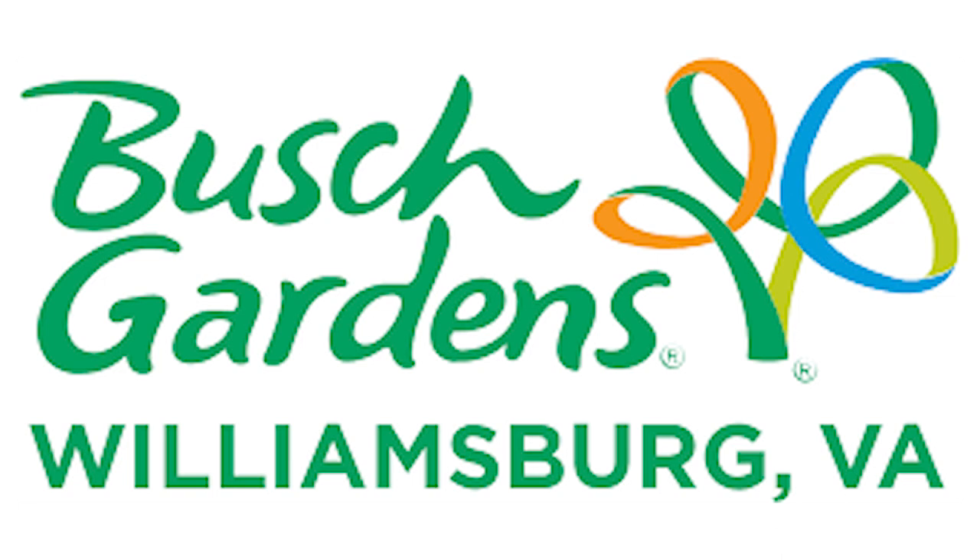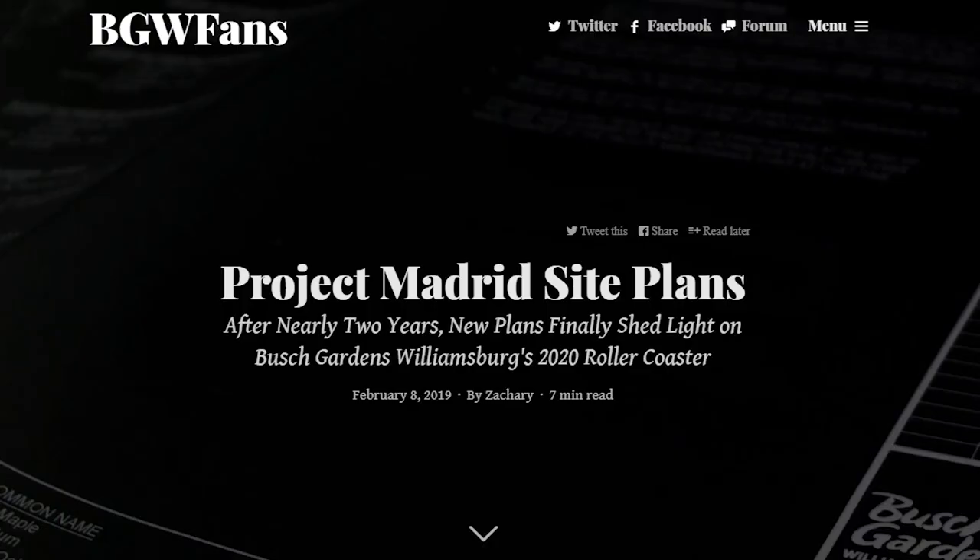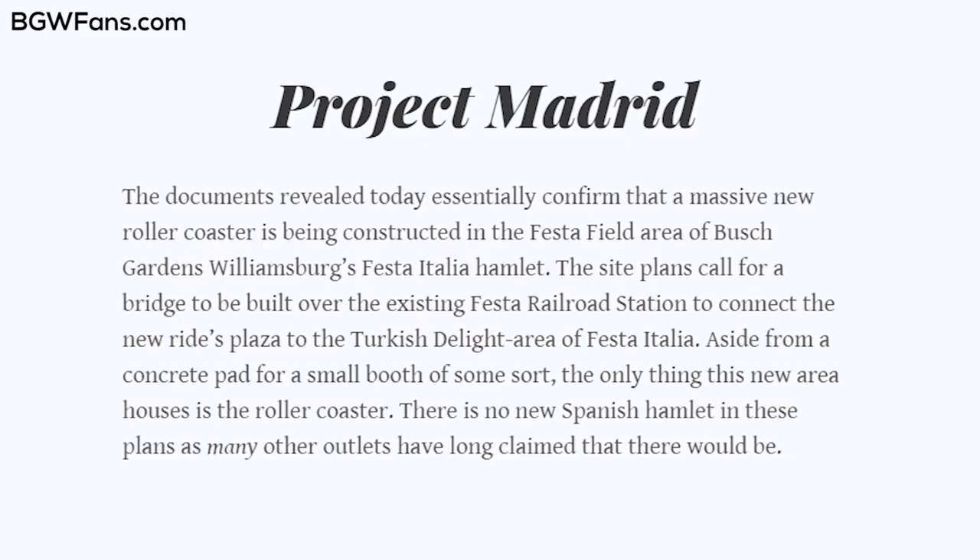On February 8th, bgwfans.com posted a great article with a lot of information they received from permits that Busch Gardens filed. There is a lot of stuff we still don't know, and I want to stress that. We don't know the exact elements of this coaster, but there's a lot we can infer from the information we do have.